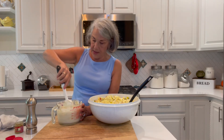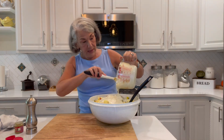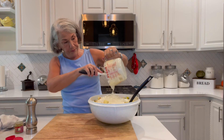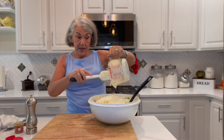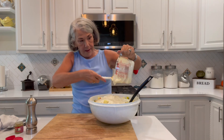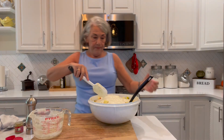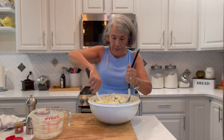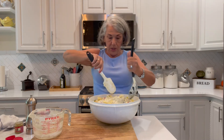Now let's see if I can mix this in here without making a gigantic mess. If you can, make this several hours or even the day before. My family potluck is tomorrow, so I'm going to put this in the fridge until then. That way — like most things, soups, stews, most cream-based salads — letting it sit overnight or for several hours makes a huge difference.